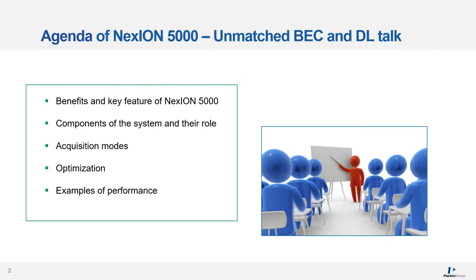Components of the system will be described and several acquisition modes shown. Finally, performance of this tool will be demonstrated on a few examples.